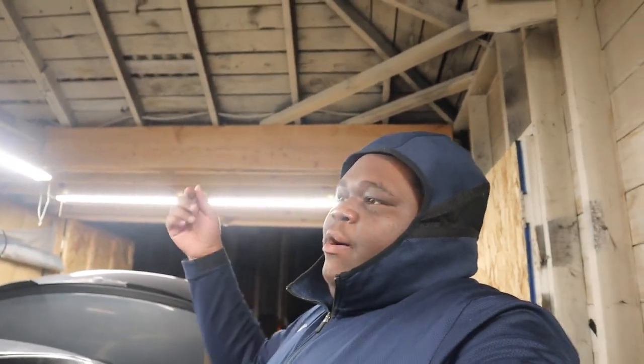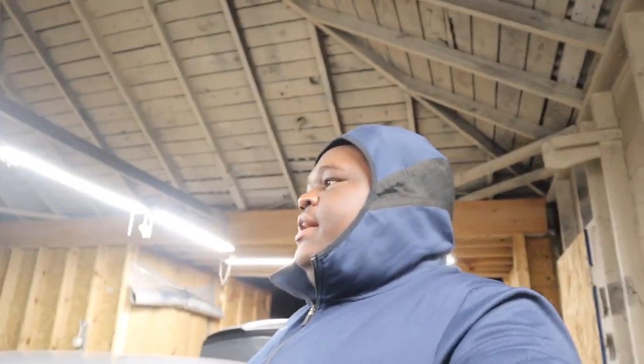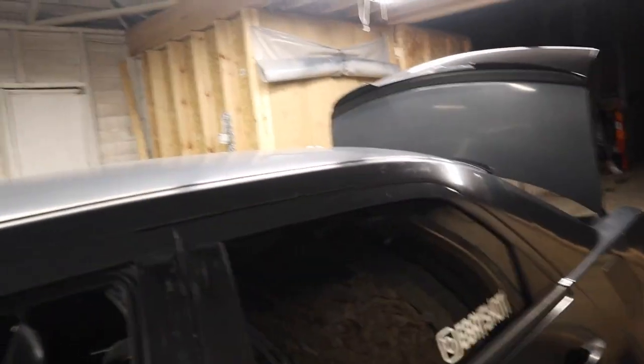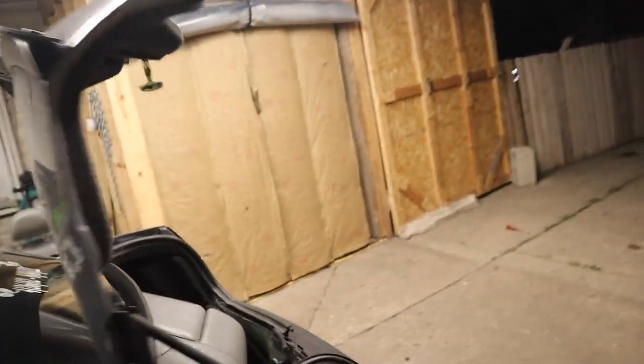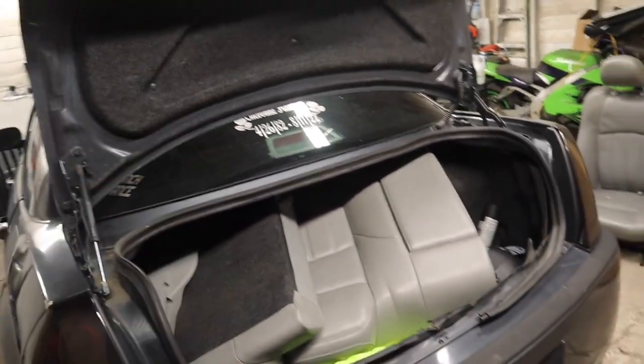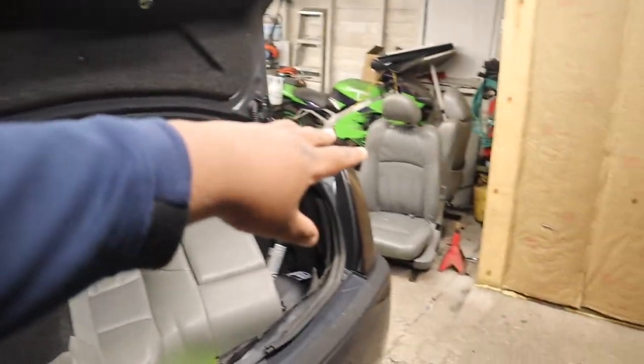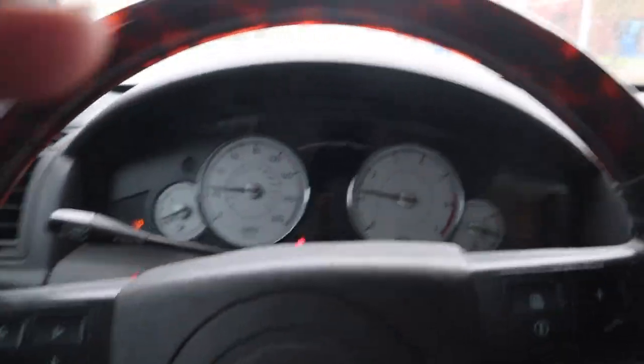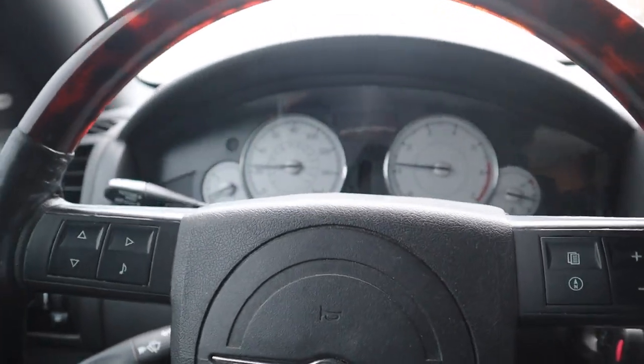Two hours later — check this out y'all, we got another update. All the seats are inside the car and positioned as best we can. I did talk to the guy I got the seats from and he does have the wiring harness, so I'm gonna go pick it up tomorrow and come back to get the seats wired up with power. Loudy said it should work. Y'all are gonna have to stay tuned. We're taking some seats home and leaving the rest here for the next session.